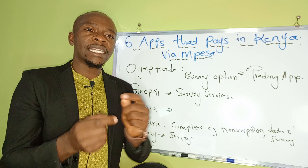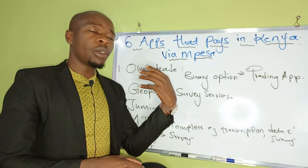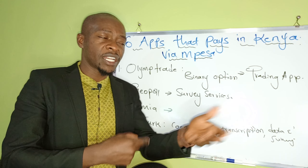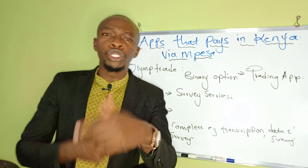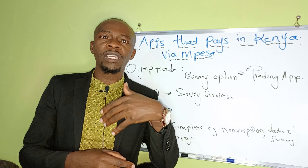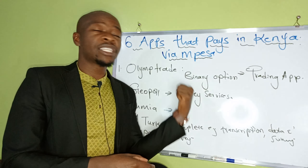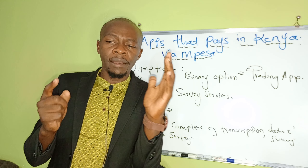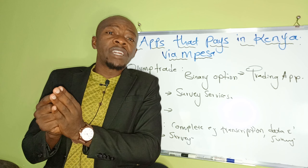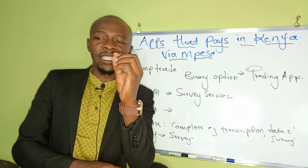I advise you not to rush into trading without getting some information first. Binary option is not as complicated as forex. I always tell people to start with binary option and graduate towards forex trading. With binary option, all you do is either sell or buy — we call it up or down — and you're done. This is where I started and I was making some money. Approach this app with proper risk management.